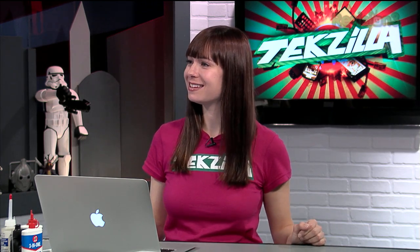Geek and Sundry. So that's a show I host with Tom Merritt. We're going to do it every other Friday, starting on April 13th. We have a real set and everything. It's just like Techzilla except it's science fiction and fantasy and it's me and Tom instead of me and you.